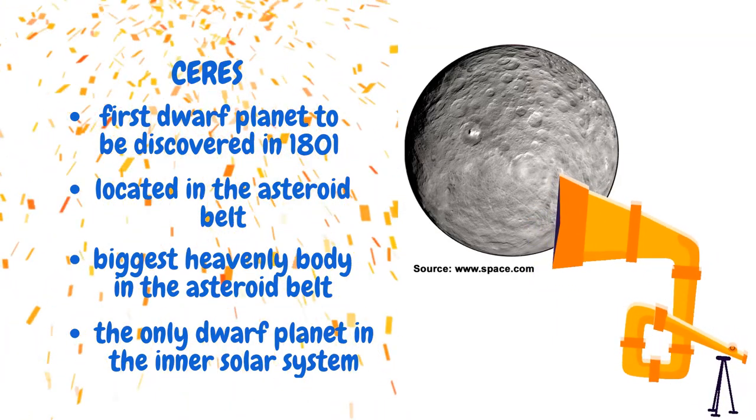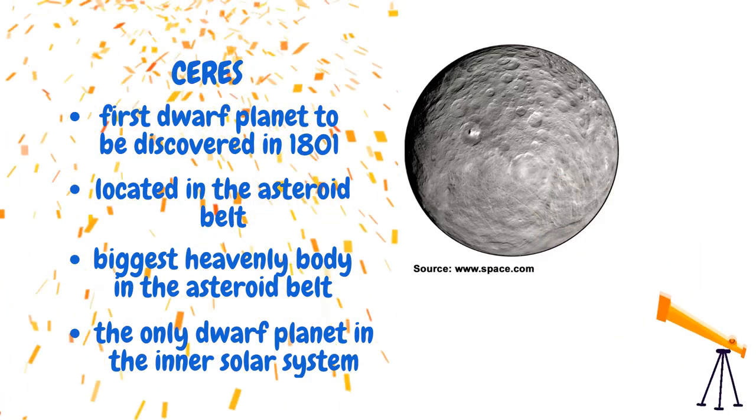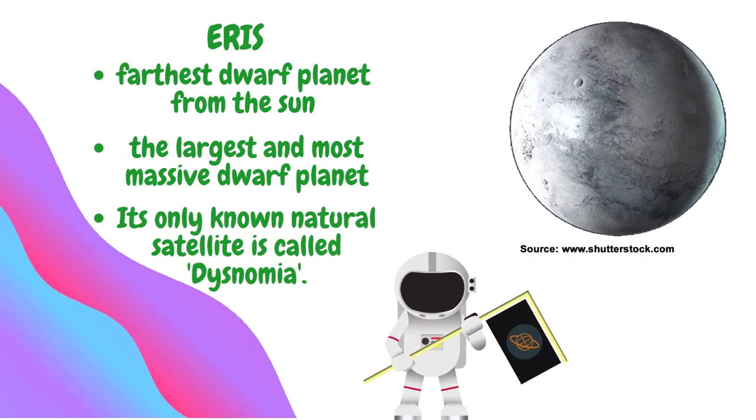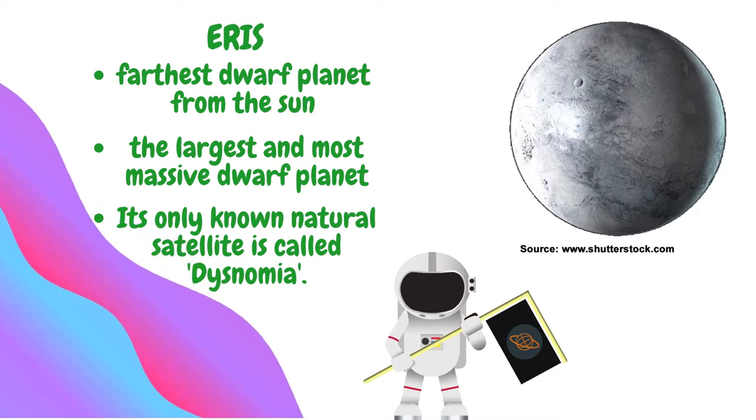Ceres was initially classified as a planet, then reclassified as an asteroid, before it was finally classified as a dwarf planet in 2006. Eris is the farthest dwarf planet from the sun, but it is also the largest and most massive. Its only known natural satellite is called Dysnomia.